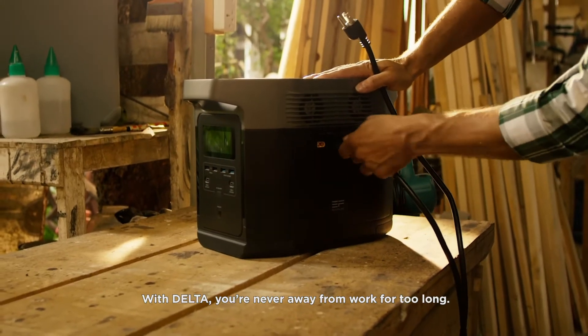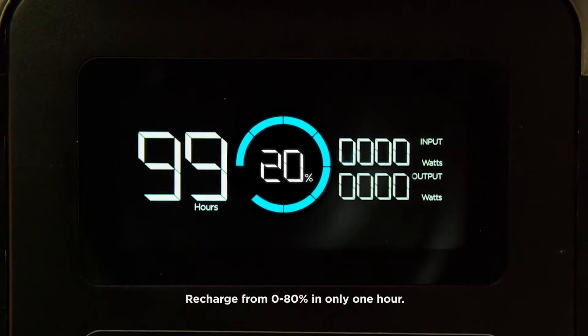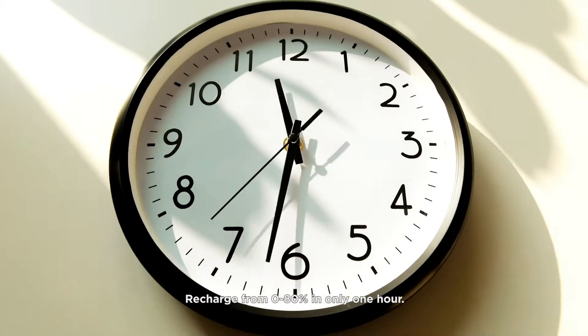With Delta, you're never away from work for too long. Delta has the fastest recharge rate on the market — recharge from 0 to 80 percent in only one hour.